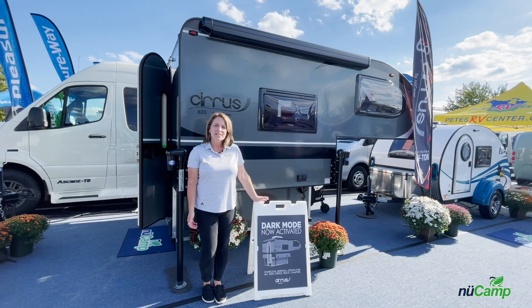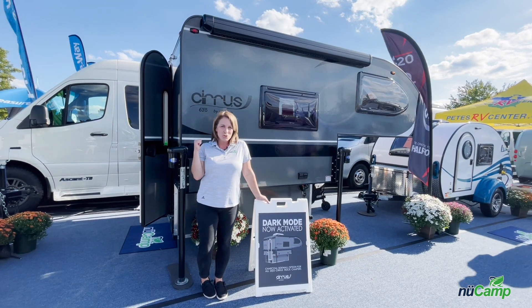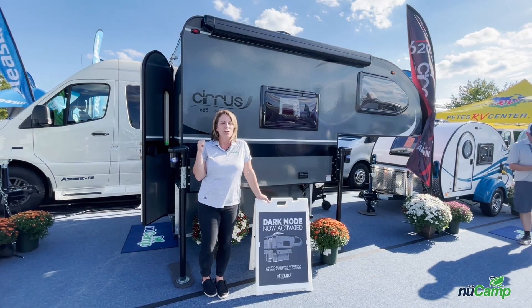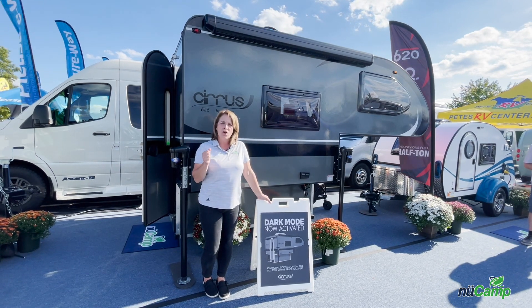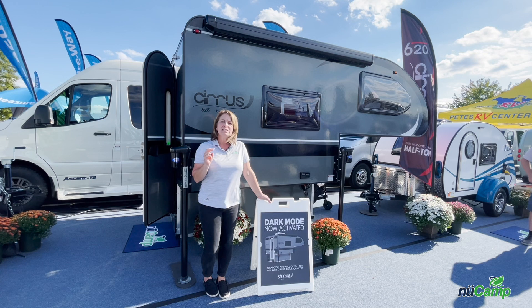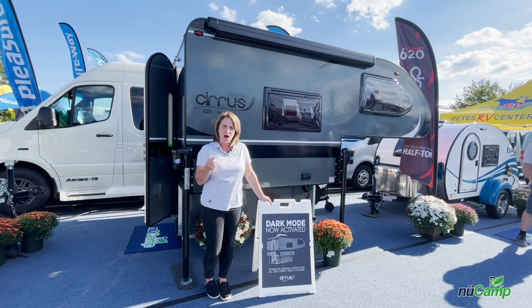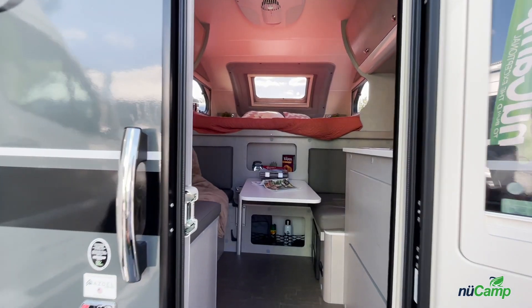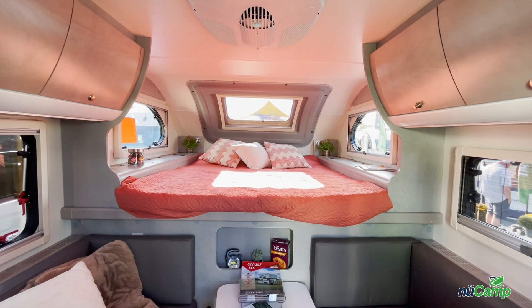Now I'm standing in front of the Cirrus 620. As you can see, this unit does offer the charcoal sidewalls with the 2023 model year. There are a couple of other exterior changes: one is the grab handle as you walk in the door, and secondly the seat pillow baggage doors now have the hinge on the bottom instead of the top. On the inside of the unit, we have upgraded the refrigerator to the Isotherm Cruise 130 fridge.